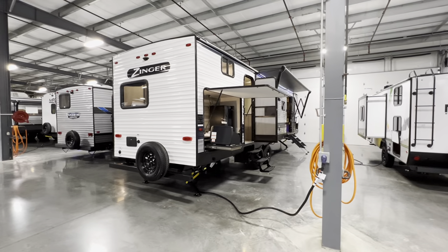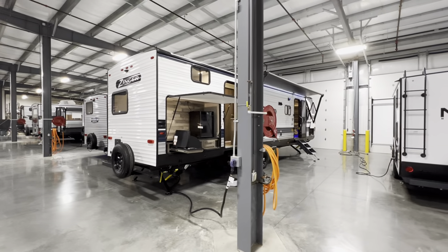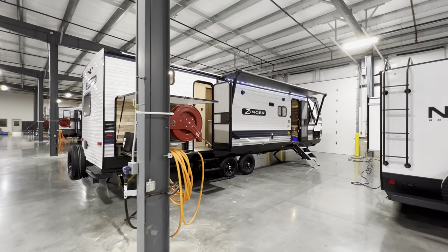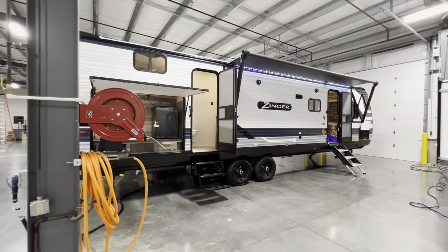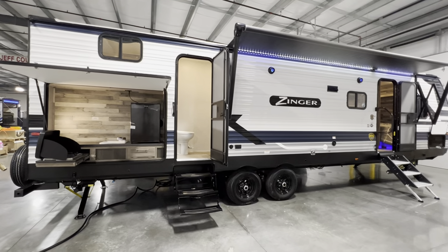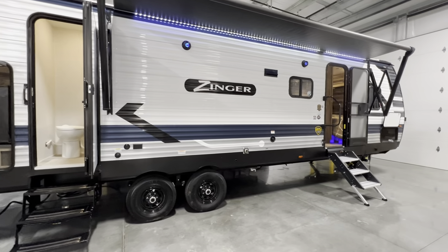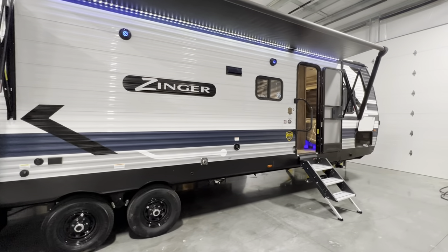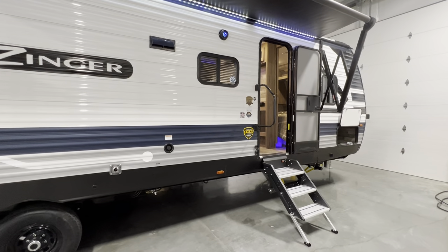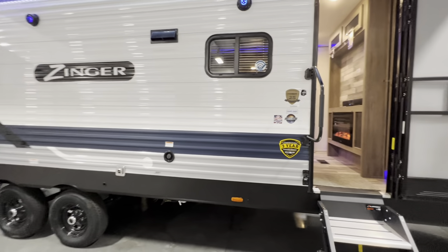Hey, what's going on everybody? This is Hunter. Hope you guys are having a wonderful day. Today I have a very nice bunkhouse travel trailer for you — it is the 2022 Zinger 328SB. One of the reasons why I'm so excited to show you this camper is here at RV Nation we just recently picked them up. Haven't been selling them for too long and we are all stoked about this camper. It's a nice little alternative to like a Salem or a Della Terra that we already carry, but they're really nice.